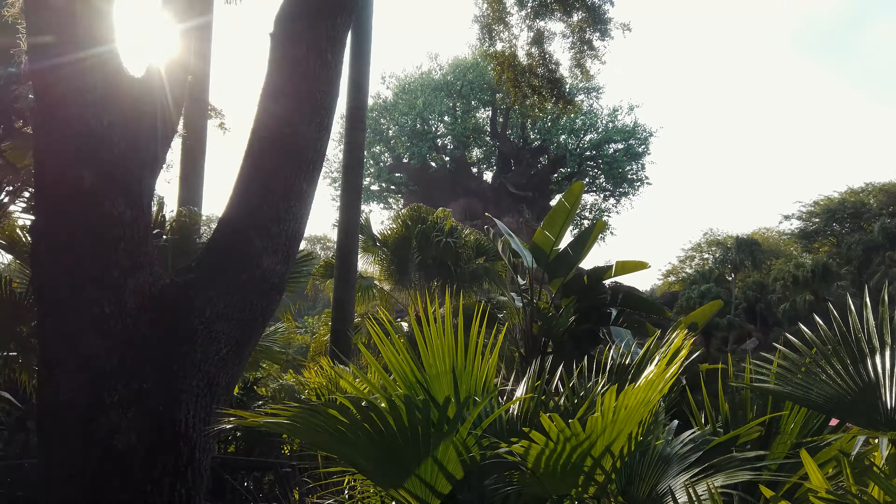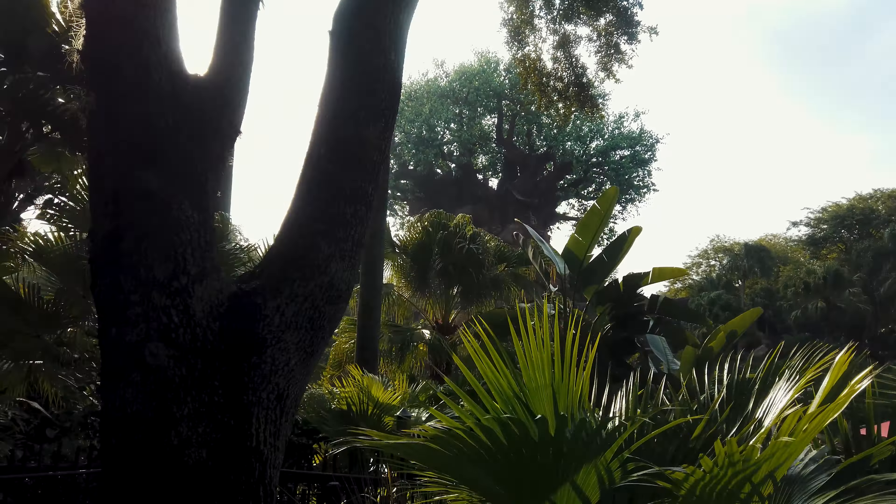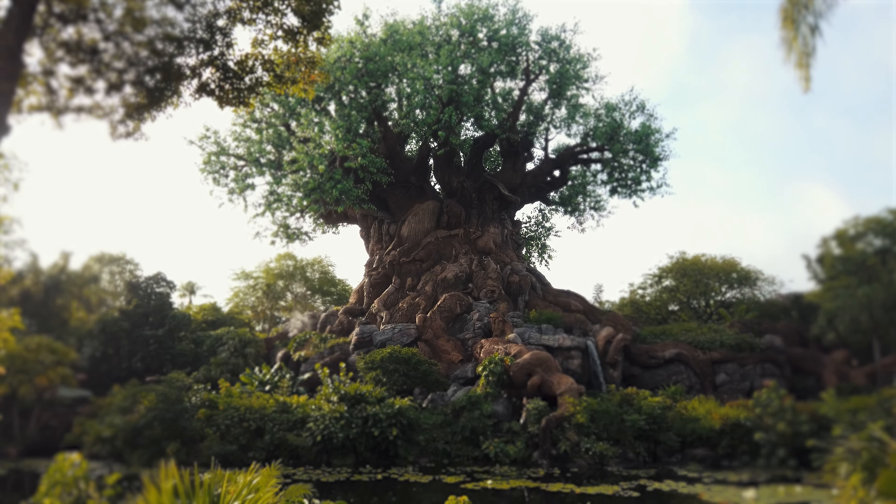The Tree of Life definitely plays into the theming here. It is constructed using the base of an offshore deep sea oil rig, and then the tree is sculpted around it. It has tons of animals sculpted into it and obviously has It's Tough to Be a Bug inside — though they just announced it's going to be rethemed to something else. It has been here since opening and the tree is magnificent. The amount of detail that goes into it is incomprehensible — all the animals carved in. You could just spend hours sitting there looking, trying to identify them all. It is absolutely amazing.